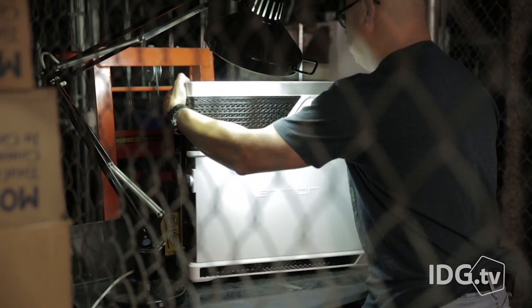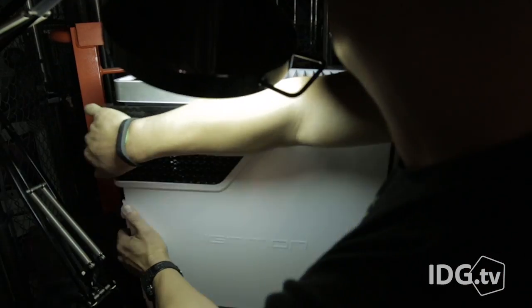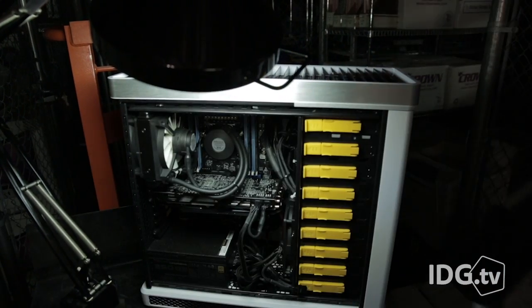To get the most out of Intel's Samuel L. Jackson of SSDs, you need a real system like this Polywell X99 Ignition with its 8-core Haswell-E CPU and assloads of PCIe bandwidth.